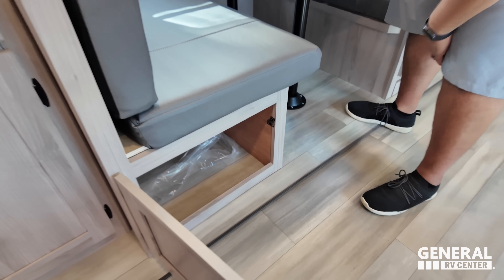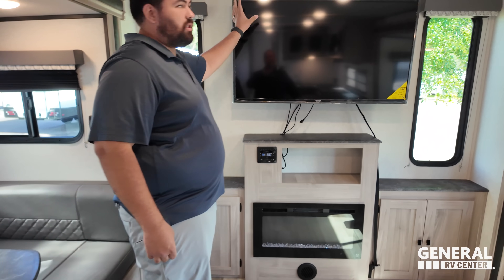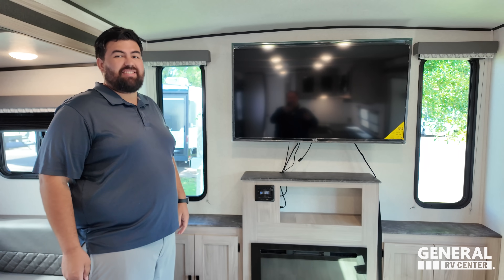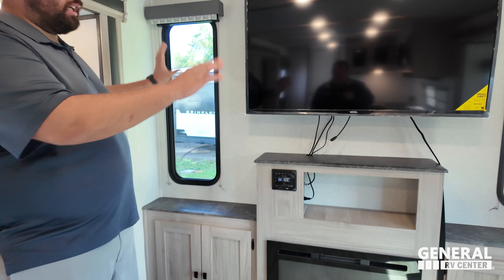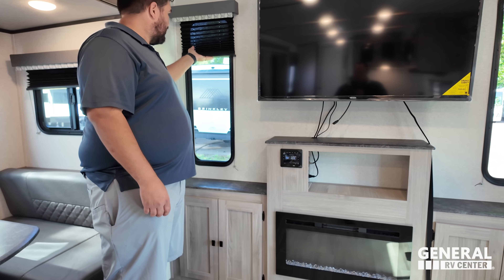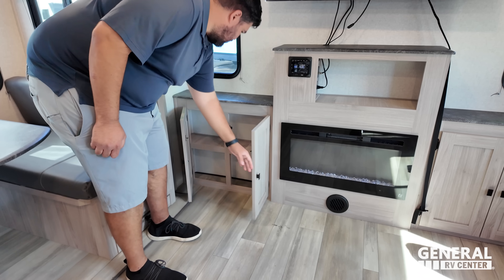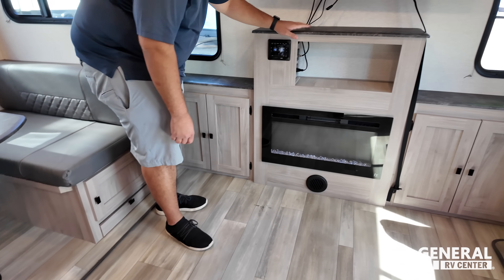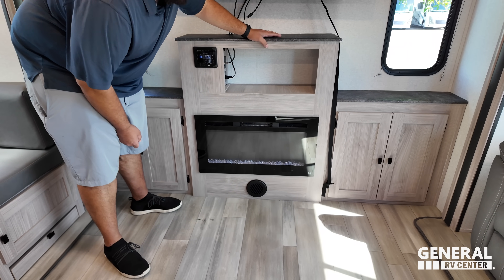Storage there as well. And back here, nice big Jensen TV — it's a really big one. I love these windows — they're really tall, let in so much natural light, accordion style. A little bit of countertop space if you want to decorate. Storage there. Jensen sound system. And I love this fireplace that does produce heat from electricity.